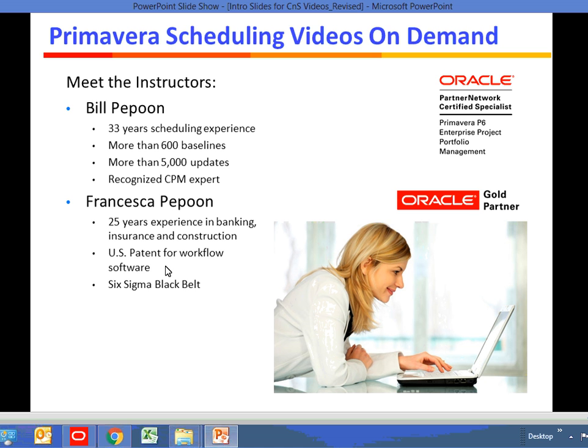Francesca Papoon is my wife. She has 25 years experience in banking, insurance, and construction. She holds a U.S. patent for workflow software that she developed for General Electric. She is also a certified Six Sigma black belt.